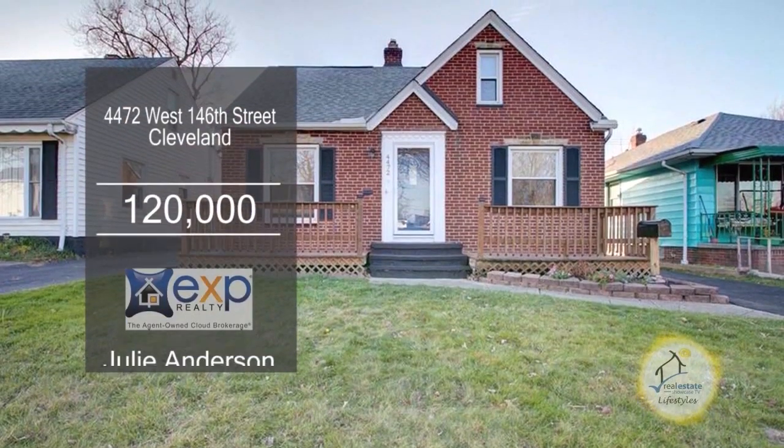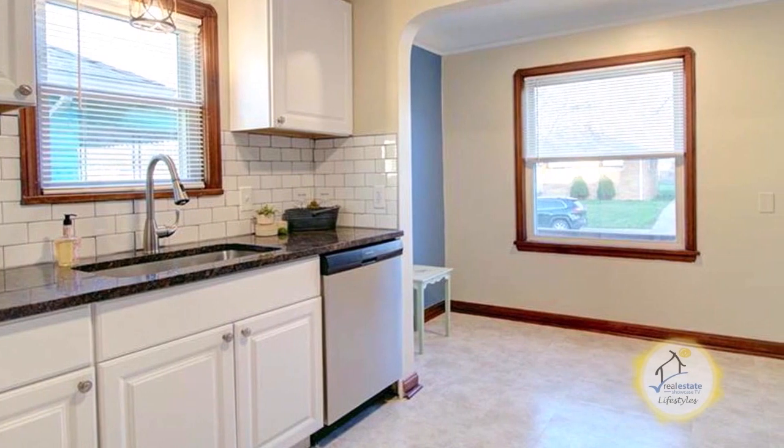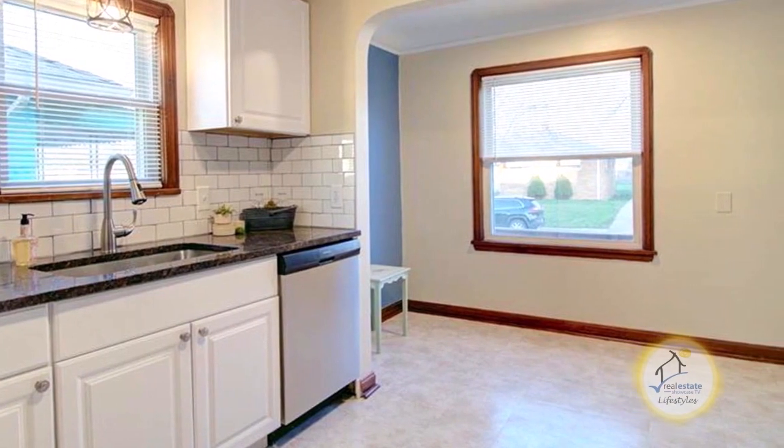This Cape Cod in Cleveland is located near West Park. The floor plan includes a large living room, and the renovated kitchen offers granite countertops and stainless steel appliances.